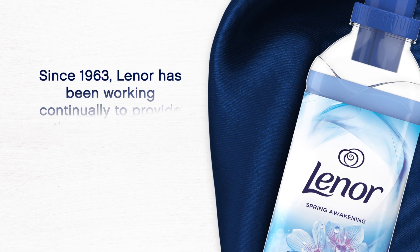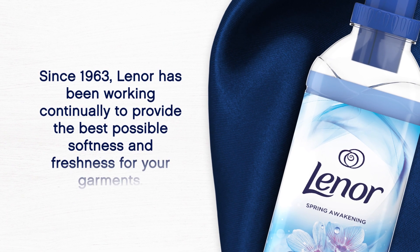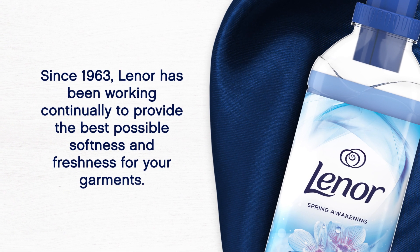Since 1963, Lenore has been working continually to provide the best possible softness and freshness for your garments.